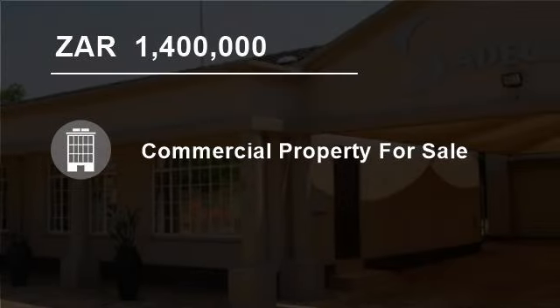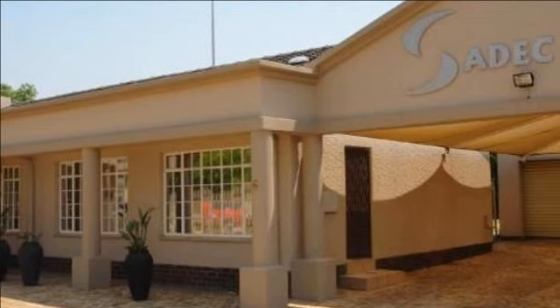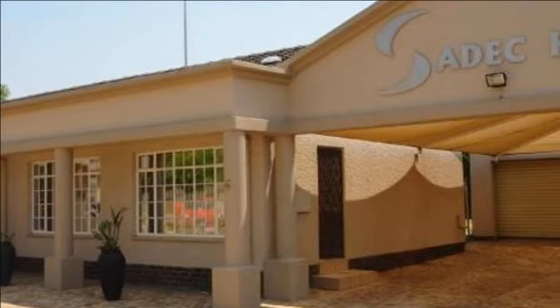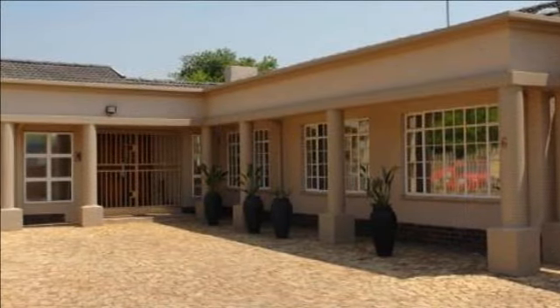Welcome to this five-bedroom, 244 square meters commercial property for sale in Raceview, Alberton 1449, South Africa, for 1,400,000 Rand.